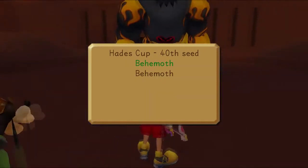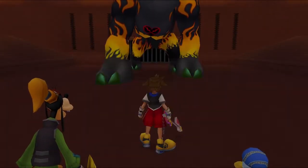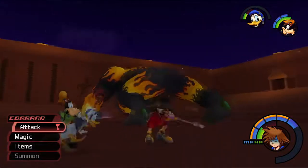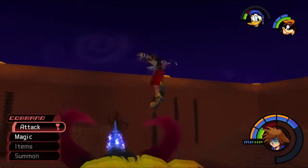Oh, who's this? It's the Behemoth - the Omega Behemoth type variant. Yeah, this is another type of Behemoth. Guess what - Zantetsuken will do the same amount of damage.